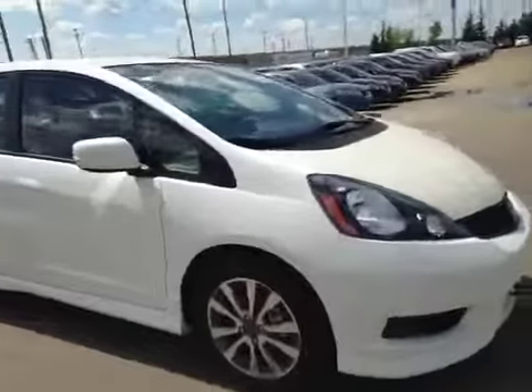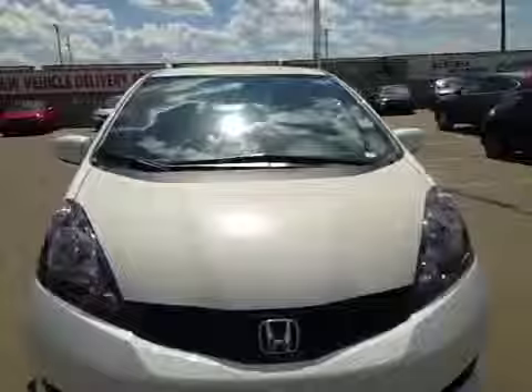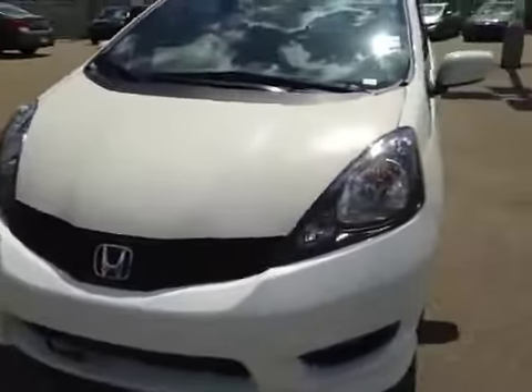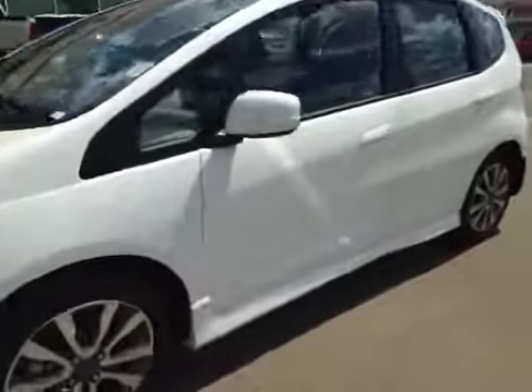Cup holders there and over there. Tons of space. Awesome car. Huge lights for visibility. The fog lights down there. Lots of room in this little car. Thank you for watching this video.